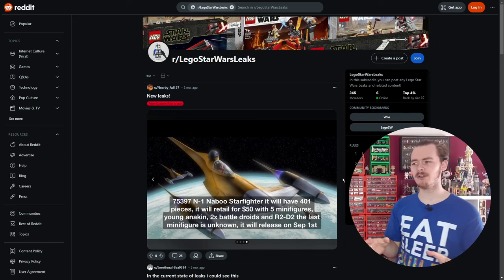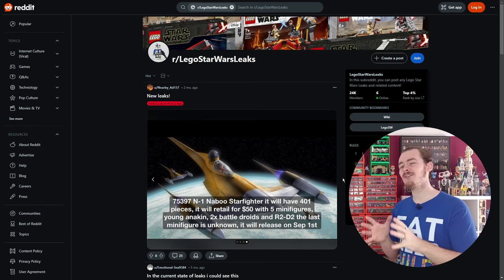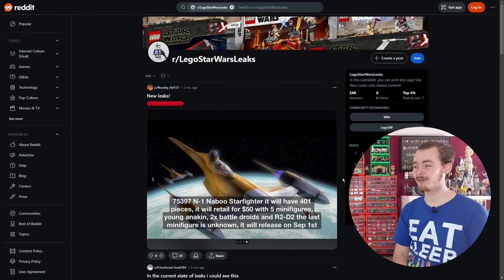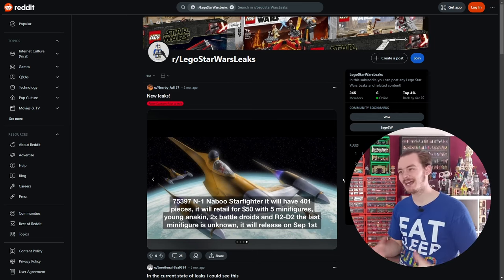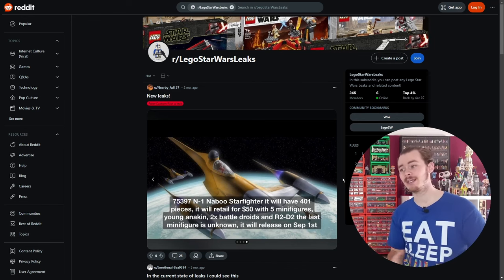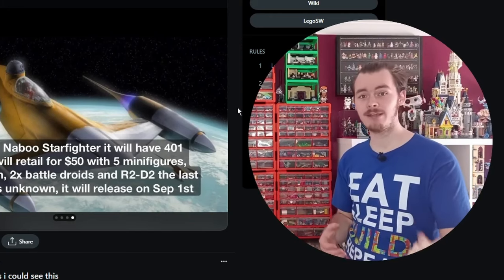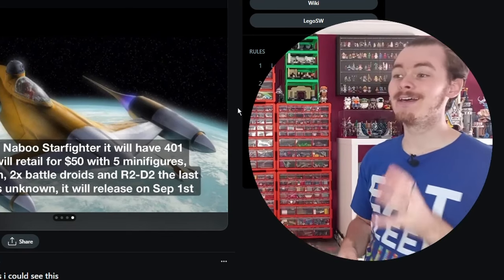The last fake leak in this post is a really cool one — the N1 Naboo Starfighter. Mando's Starfighter is still on shelf, so this would have to be released after that one retires. Lego aren't going to want two N1 Naboo Starfighters on shelf at the same time — one yellow and silver, one grey — it's just too close to the Mandalorian one. I'd love for them to just remake that set, recolor it, and not have to mess around with pieces.